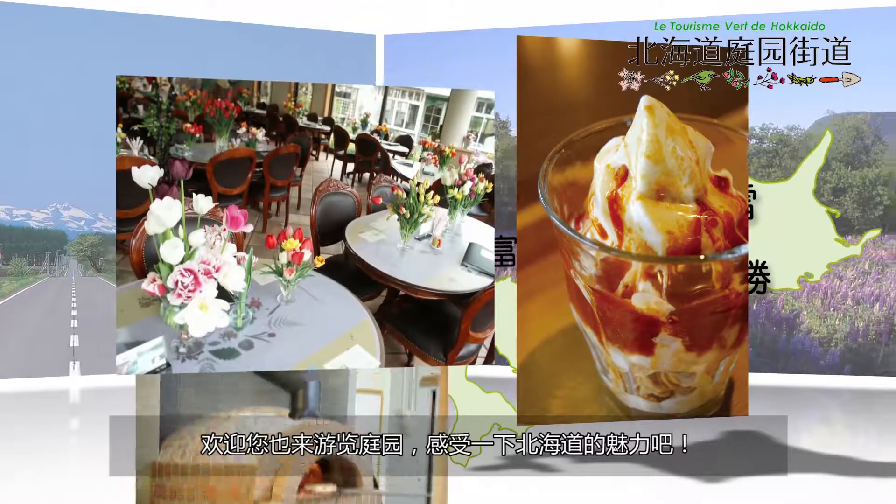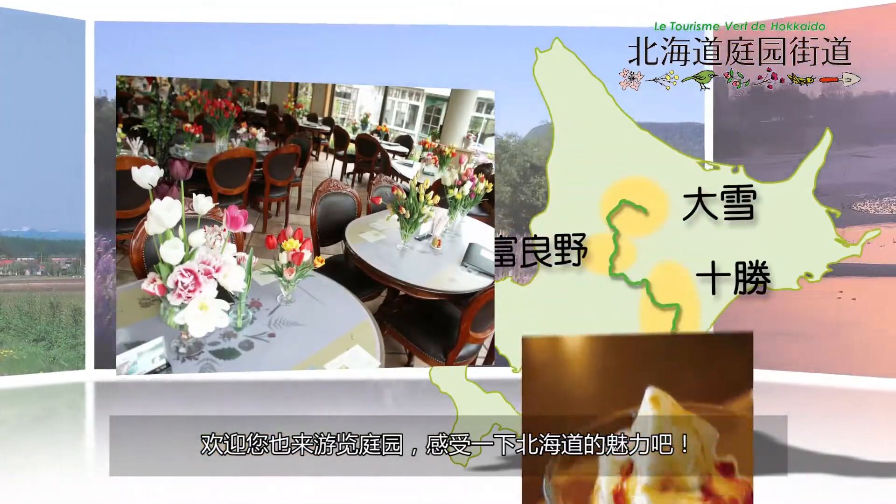We invite you to freely appreciate the charm of Hokkaido while touring the gardens.